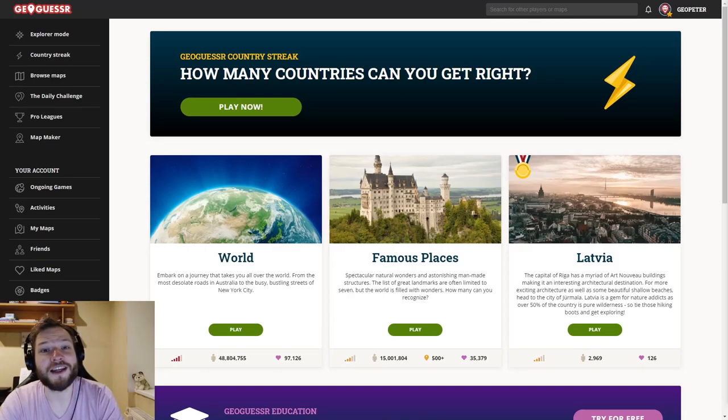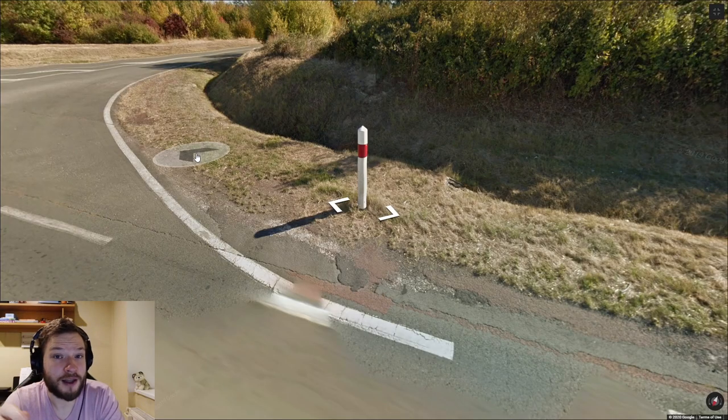Welcome back to another GeoGuessr video. In this one I will tell you about reflector posts, or as we call them in the community, bollards. There are too many bollards in the world to know them all, but if you know these ones that I show you, you will have a good basis to start recognizing bollards in GeoGuessr.